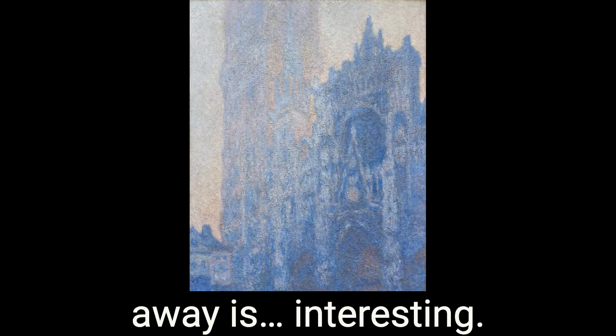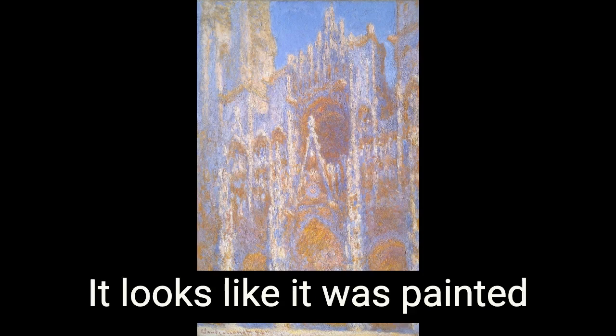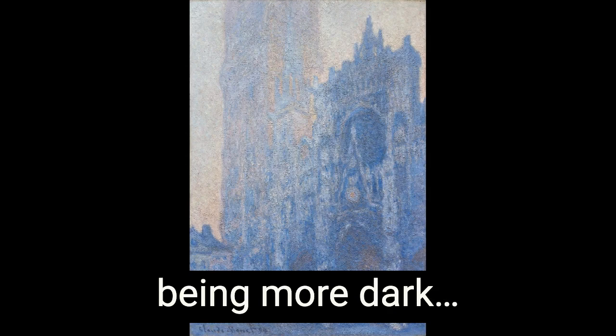Well, they both appear to be cathedrals. What looks like the sun is behind the one on the right and on the one on the left. Definitely like early in the morning when the sun's just coming up or going down. It looks like it was painted early in the morning, or maybe it's the afternoon. But the second one's much lighter, like it's during the afternoon. They look very different — this one being more dark, that's in the sunlight.